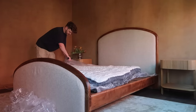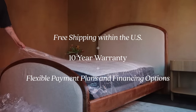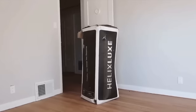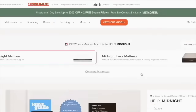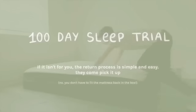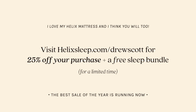On top of an incredible product, Helix offers free shipping within the US, a 10-year warranty, and flexible payment plans and financing options. They have a sleep quiz where you input your body specifications and what type of sleeper you are — side sleeper, back sleeper — and it pairs you with a perfect mattress. You get a 100-day sleep trial and if you don't love it they come pick it up. Click my link or visit helixsleep.com/drewscott to get 25% off plus a free sleep bundle during their cyber week sale.